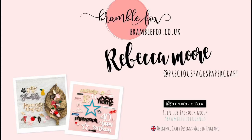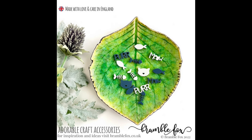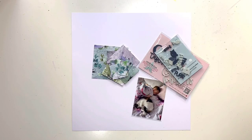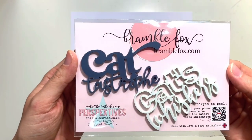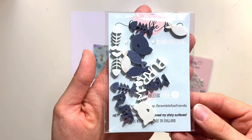Hello, it's Rebecca here from Precious Pages Papercraft and today I'm sharing a layout for Bramble Fox. I'm using some new cat-related items from the store — some gorgeous perspectives. First off I've got the Catastrophe set, which comes with two titles, and then I've got the Cat Treat set as well, which is a little bag of mini perspectives with a whole little mix of things: the words meow and purr, some fish and little fish bones.